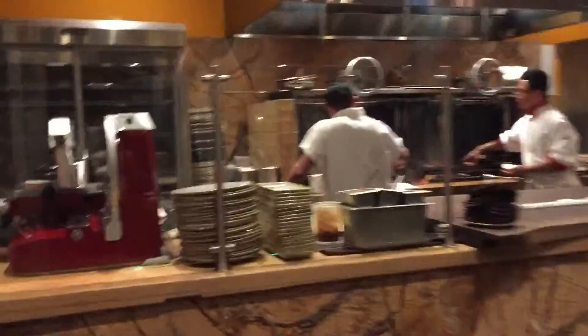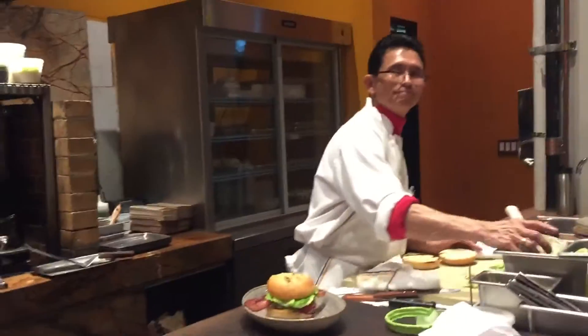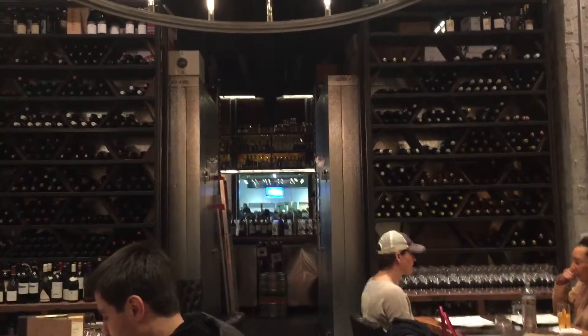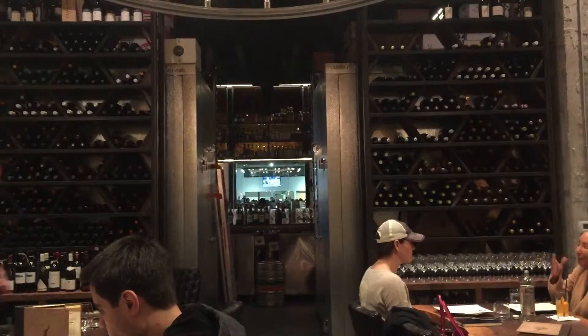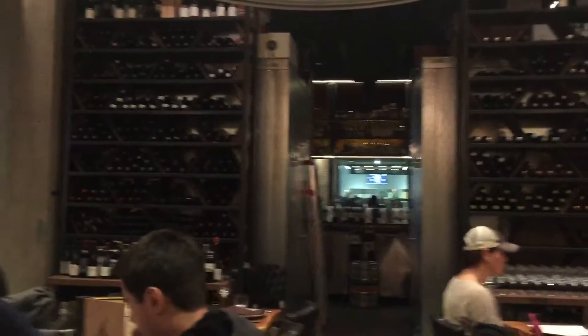We'll show you our grill — a gentleman cooking burgers and grilling chicken over the grill here. Over 100 bottles of wine to choose from. We have the Coravin system so that people can order from a $5,000 bottle and not ruin it.